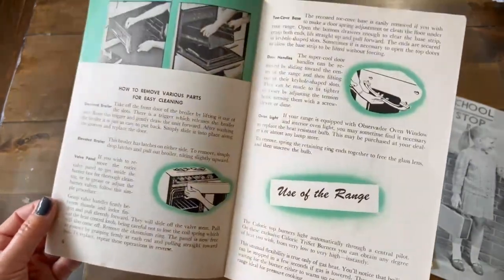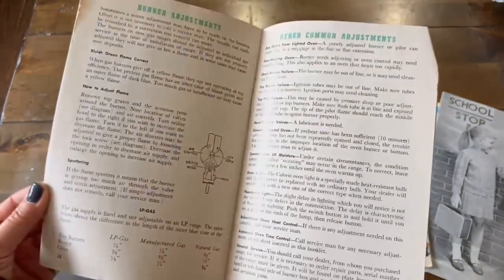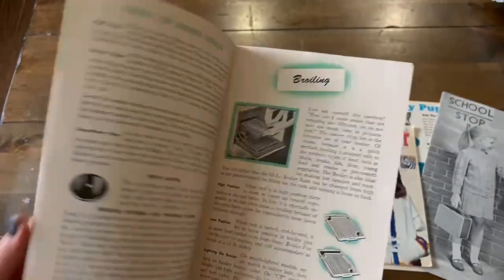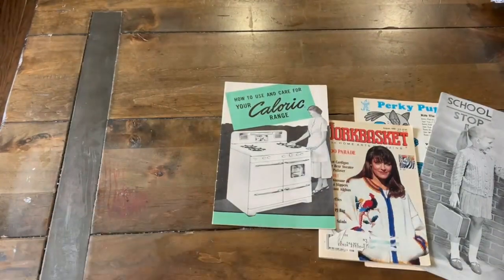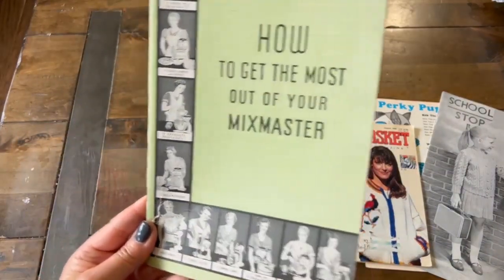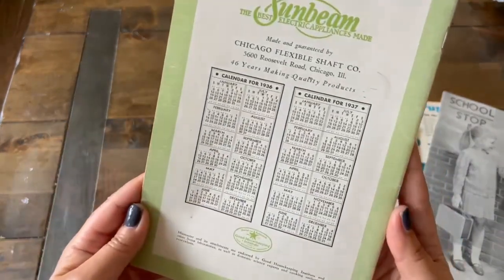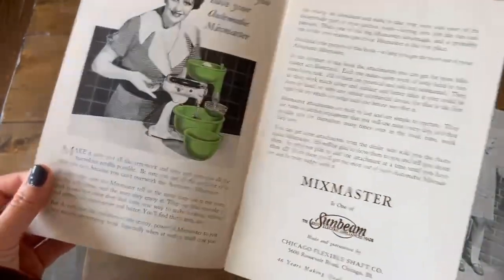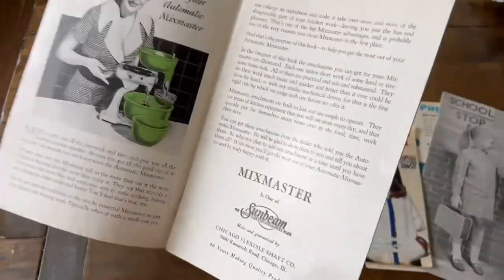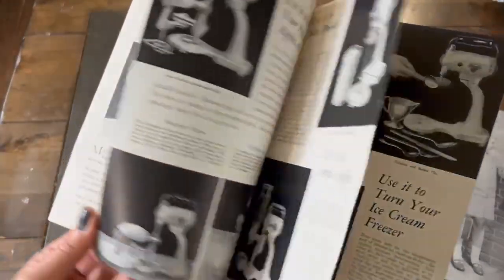These make great ephemera and they make great pages for your junk journal. I have another one here — a manual on how to use your Mix Master from Sunbeam. And here's the calendar; it tells you what year it is. I think it's amazing how they mix black and white and then you have a pop of color here and there. Super cool.